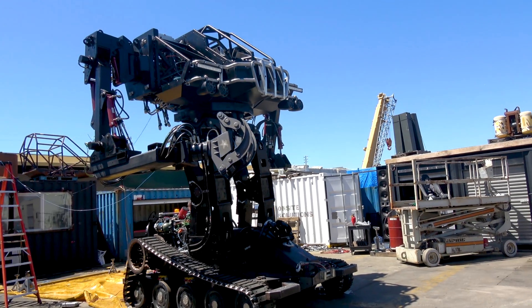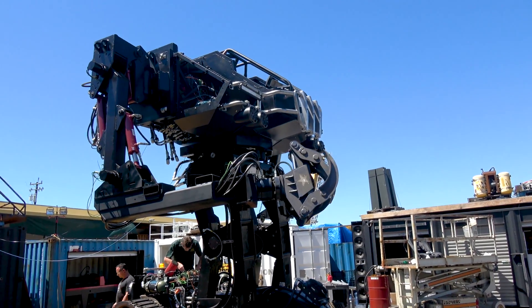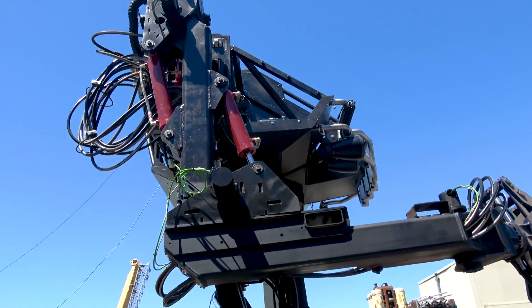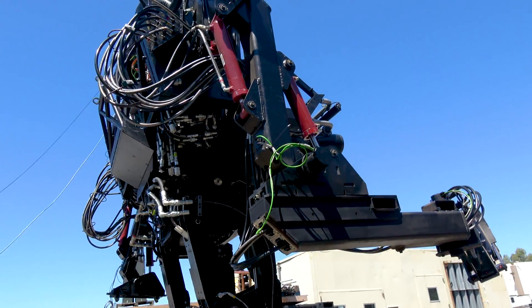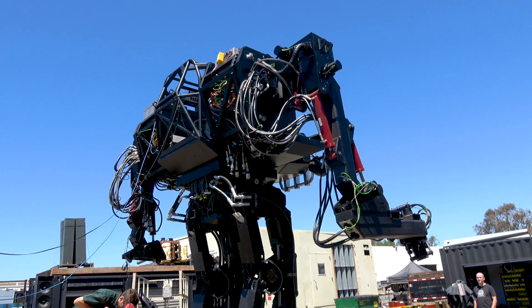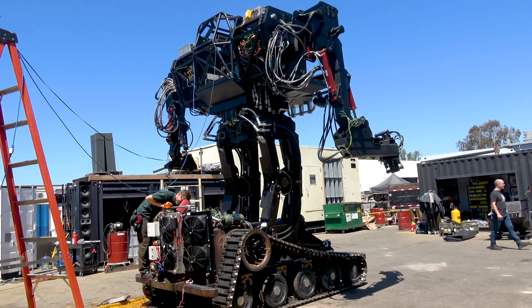Completely custom control software running on this, developed over 10 years from a research group in Florida — IHMC — that's been helping us out. Again, it seats two people just like the Mark II does. The gunner is in the front, the driver is in the back.